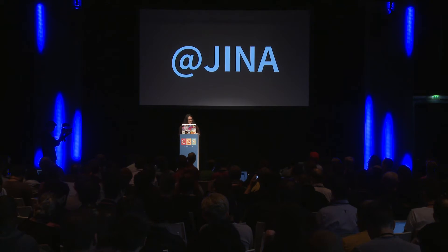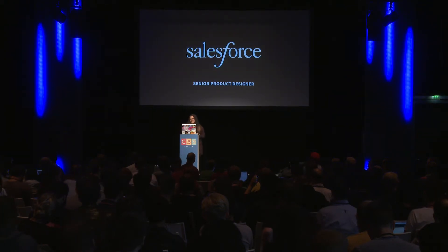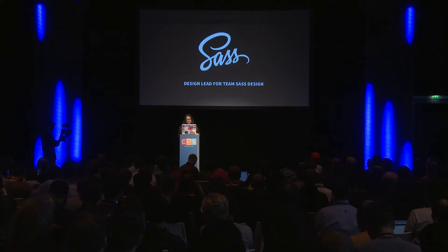You can follow me on Twitter at Gina. I'm a senior product designer at Salesforce, and I'm also the design lead for Team SaaS Design. We rebranded and redesigned the SaaS website.